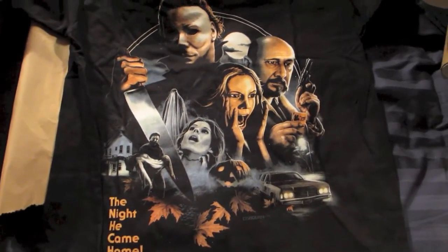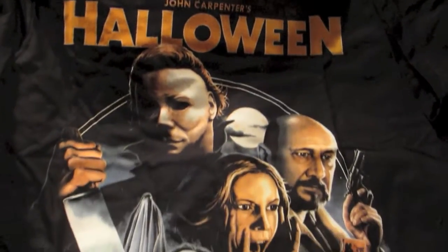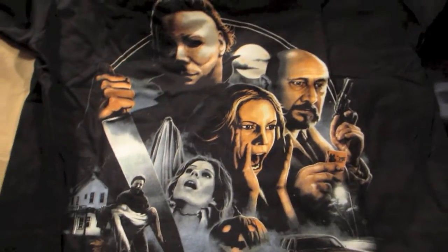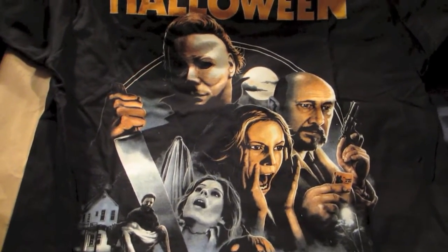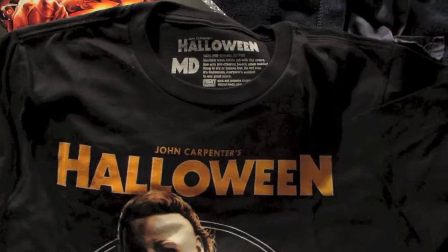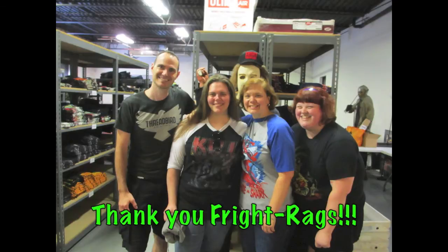And there you go, everybody. I hope you all enjoyed my Fright Rags haul and that you support Fright Rags — go over and buy one of their amazing t-shirts. Happy Halloween, everybody! See anything you like? I hope you enjoyed. We'll see you next time. Bye, thank you!